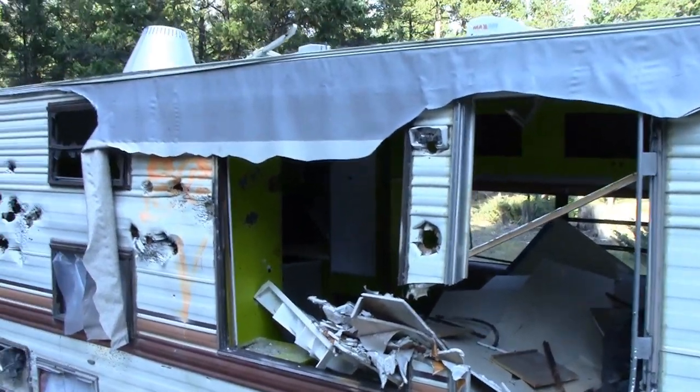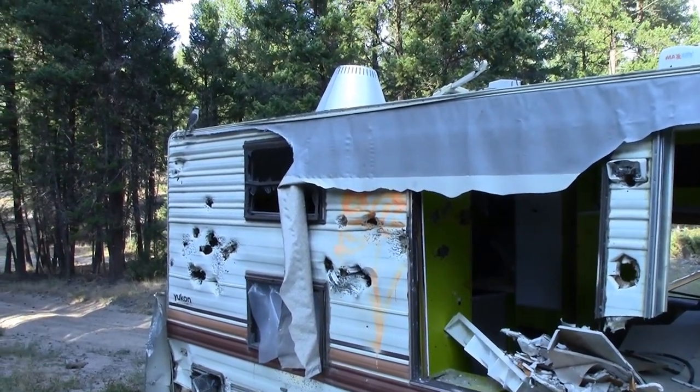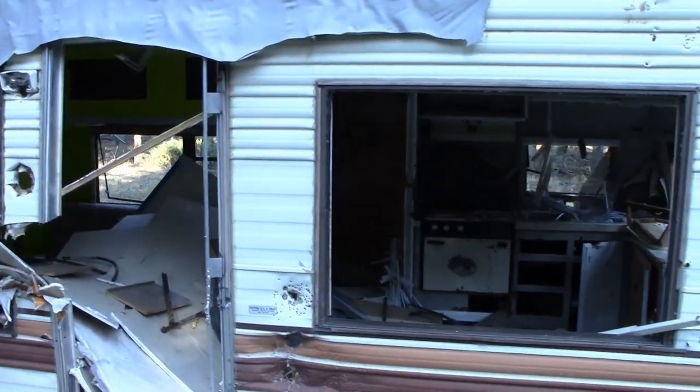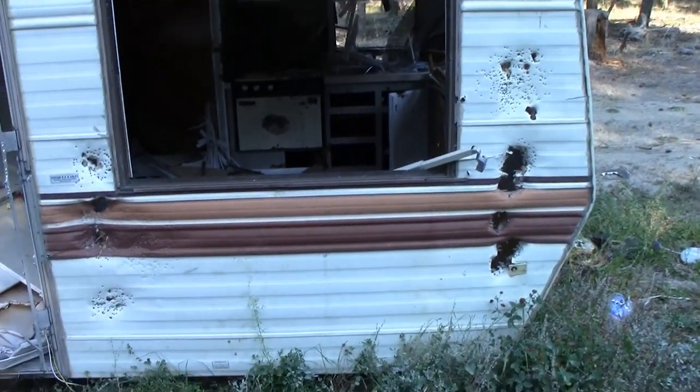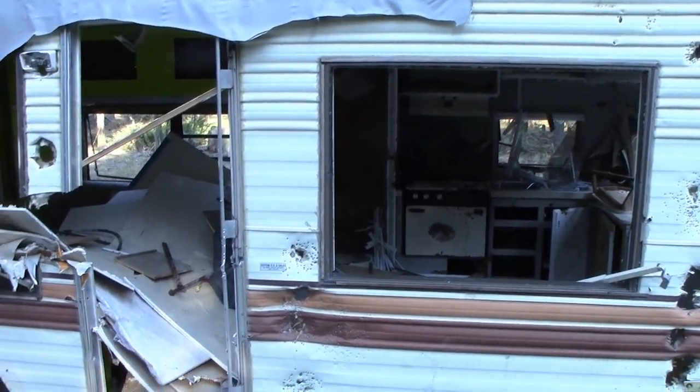One great thing about rednecks is that they're not entirely smart. So it's entirely possible that while the camper itself is a total loss, there may be items inside worth salvaging that are part of the camper which are worth saving. So I'll start digging around.